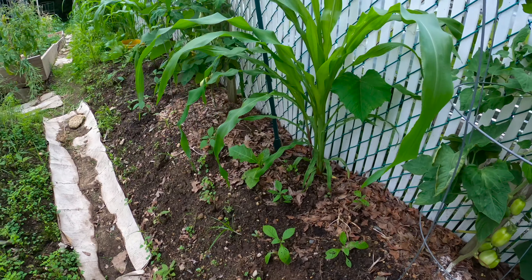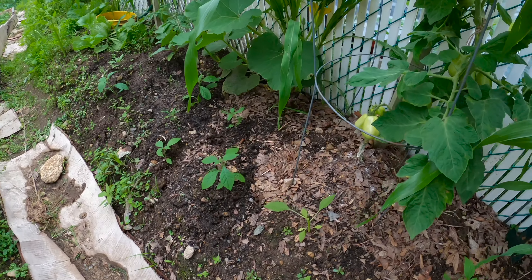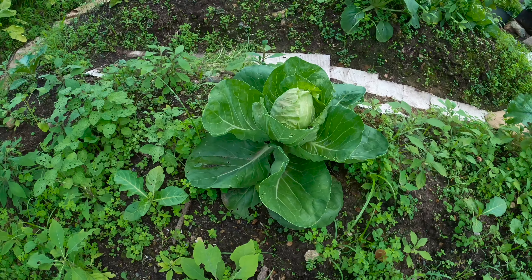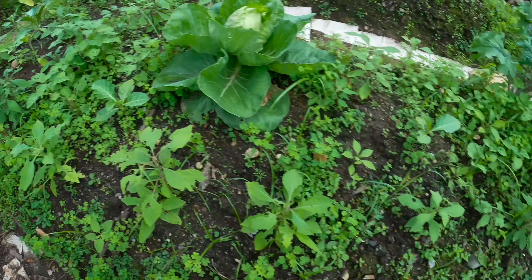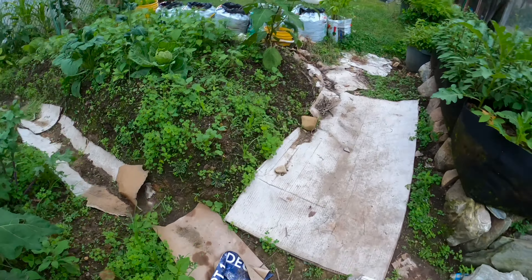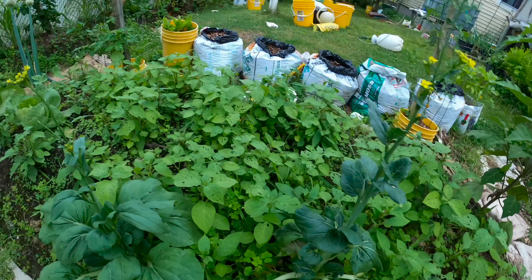Tomatoes are also doing great over here. Here we have the cabbage — cabbage is doing well. We have huckleberries right there. We have the cane and huckleberries on this bed, and over here more cabbage, huckleberries, and the cane.